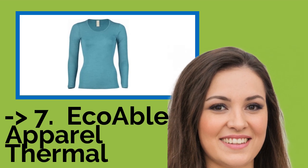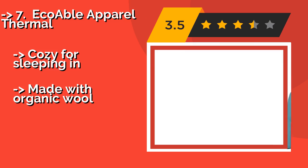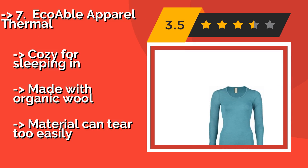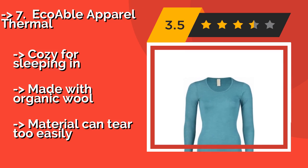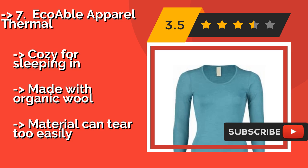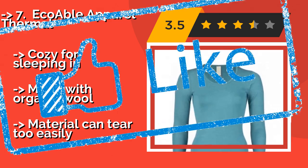The seventh product is the Eco Able Apparel Thermal. The Eco Able Apparel Thermal, around $56, includes 30% silk in its fabric blend, and that's what makes it so special. This shirt is absolutely luxurious against the skin and adds almost no bulk, so you'll never feel constricted with it under a jacket. It's cozy for sleeping in and made with organic wool, but the material can tear too easily.